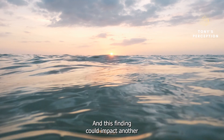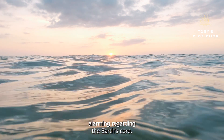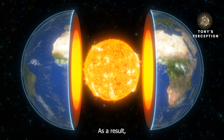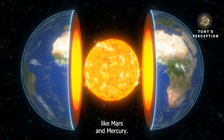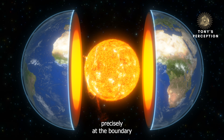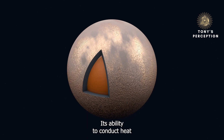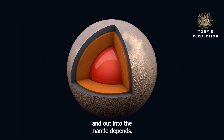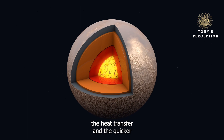This finding could impact another groundbreaking discovery from earlier in 2022, when researchers found something alarming regarding the Earth's core: it is cooling faster than previously thought. As a result, it will solidify in the future, turning our planet into a barren world like Mars and Mercury. The evidence came from the same mineral found in the diamond — bridgmanite — which lies precisely at the boundary between Earth's outer iron-nickel core and the molten fluid lower mantle above it. Its ability to conduct heat is a crucial factor determining the rate at which heat seeps from the core out into the mantle. The more conductive the bridgmanite, the faster the heat transfer and the quicker the interior will cool.